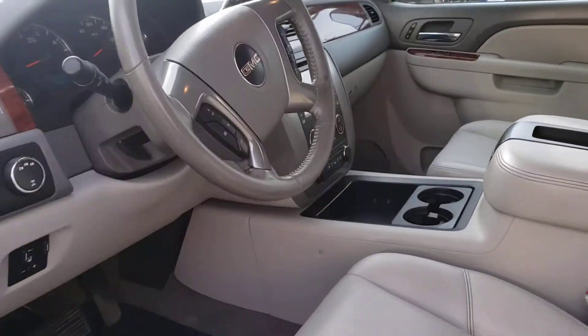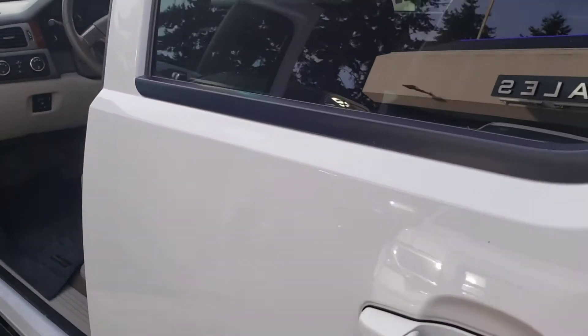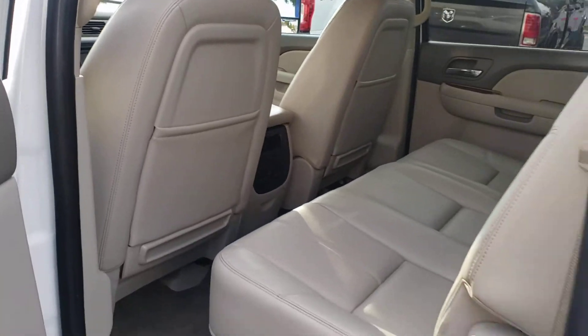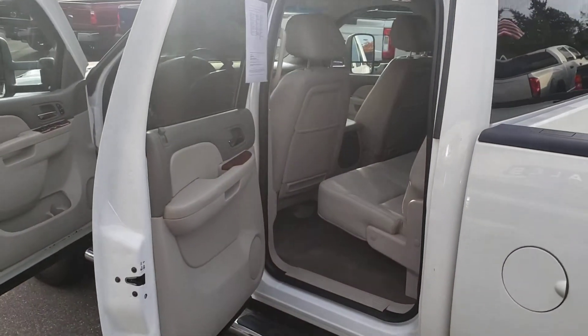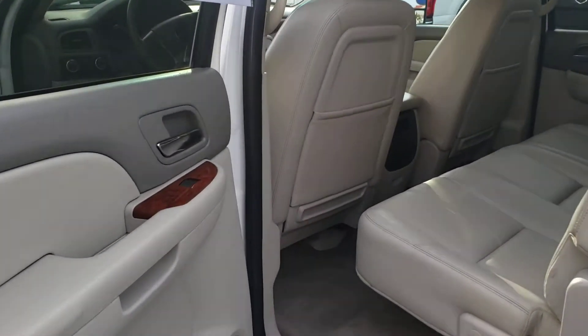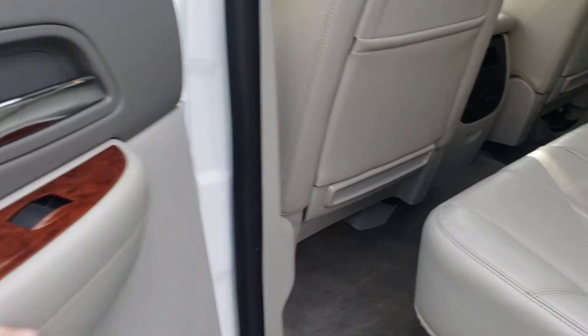Let's go ahead and get the back seat here before we get those features up front. Widen out this shot again — I like getting around the door frame for you guys. Of course, the wood grain.